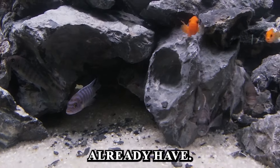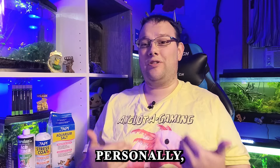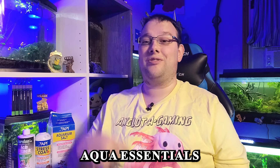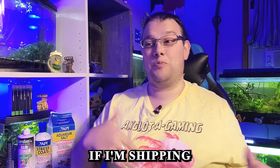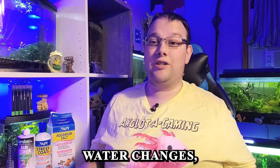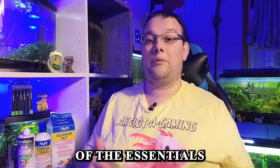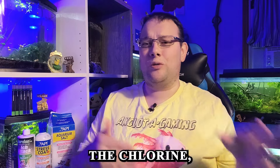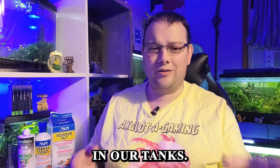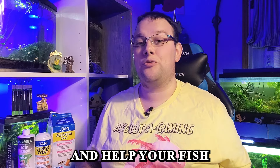These are products we should all already have. Personally, I keep API Aqua Essentials, API Stress Coat, and Prime. I use them all for different things — if I'm shipping fish, I use Prime; if I'm doing water changes, I use Aqua Essentials. I'm slowly phasing Prime out in favor of Aqua Essentials because I love API products. All these products do the same thing: they remove chlorine and chloramine, and some help detoxify ammonia, nitrate, and nitrites in our tanks, making your tap water much safer for your fish and helping them recover faster.